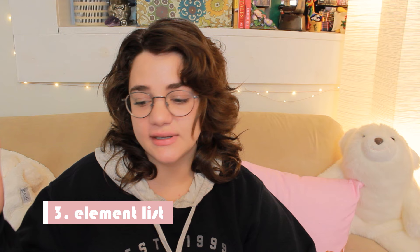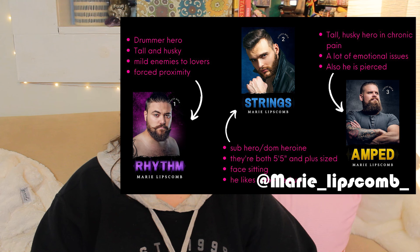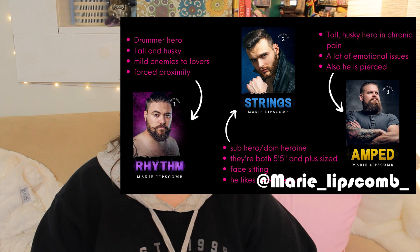Number three is a list of elements your book contains. This is huge on Twitter — you just list things like elements, tropes, sub-genres, types of characters, things like that. Again, throw it on something thematic and include your cover if you'd like. This method is especially good for romance and other genres where people are looking for really specific tropes and sub-genres.